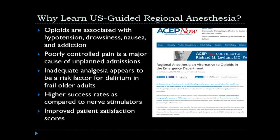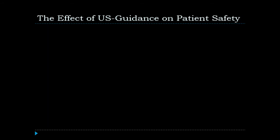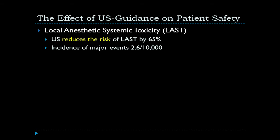But what about patient safety? Ultrasound guidance can improve patient safety in several ways, especially as it relates to the monitoring of local anesthetic systemic toxicity. Studies comparing ultrasound guidance to regular nerve stimulators found that ultrasound reduces the risk of local anesthetic systemic toxicity by 65%, with the overall incidence of major events reported to be 2.6 out of 10,000.